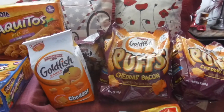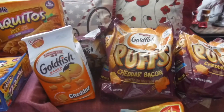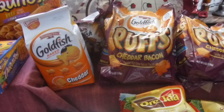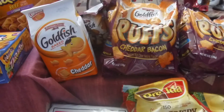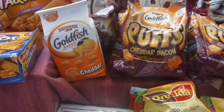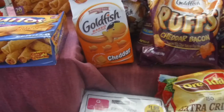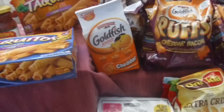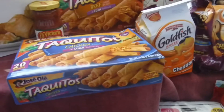Moving on, I also got my husband some snacks. These are on sale at Food for Less for 99 cents — you have to buy four to get that price. I got some cheese puffs, Goldfish cheddar bacon puffs, and a bag of the regular Goldfish baked cheddar.